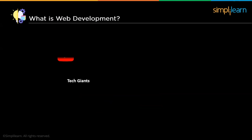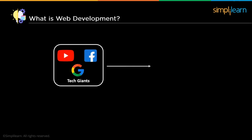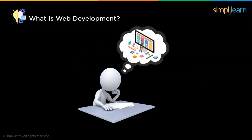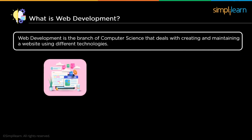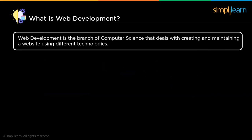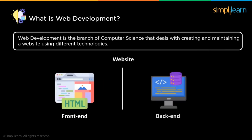Tech giants like Google, Facebook, YouTube, and every other app we use today started as a website. Websites also play a vital role for every company. Web development is the branch of computer science that deals with creating and maintaining a website using different technologies. A website is usually divided into two parts: the front-end and the back-end.